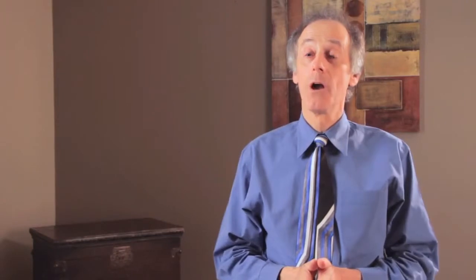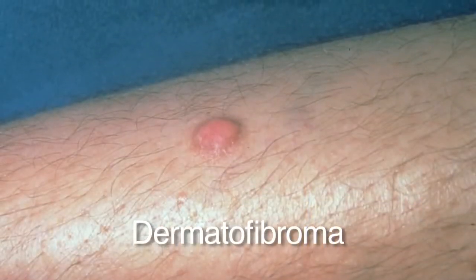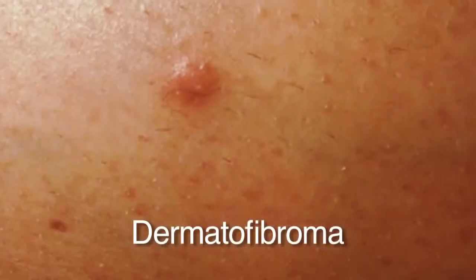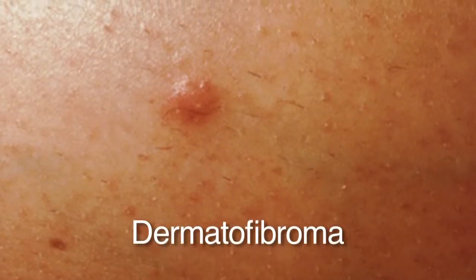Dermatofibromas are reddish-brown, firm, scar-like bumps underneath the skin. We don't know what they come from, but they may occur following an insect bite, and they feel like a little pebble underneath the skin. These are benign and nothing needs to be done. As with any benign growth, you want to watch whether it's growing, changing, or bleeding — if any of that happens, get it checked, because it may not be a benign growth.